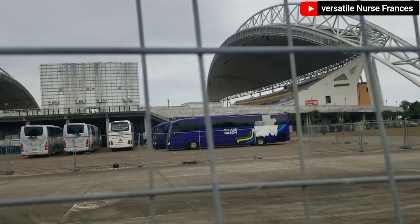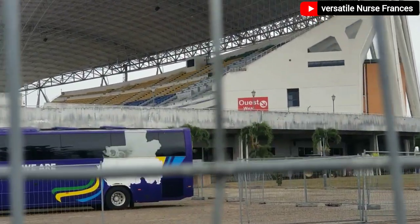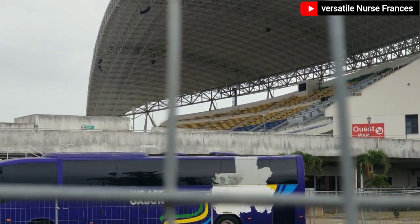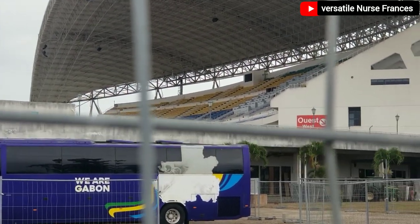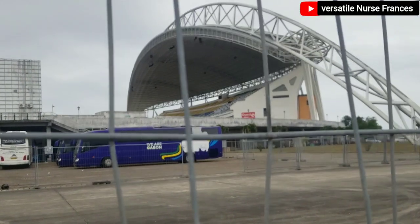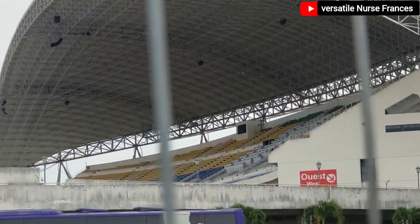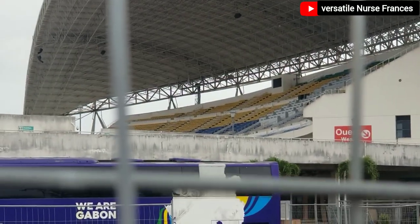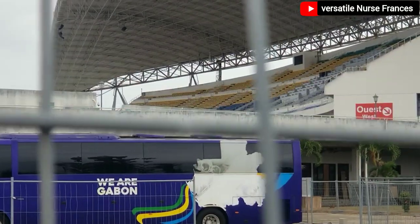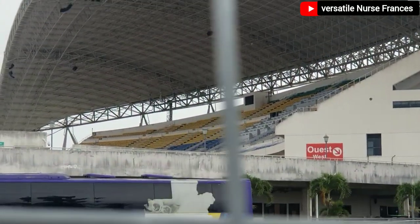There are lots of things you can find inside this place. When this place is not used for football, it can also be used for shows — musical shows and every other show you can think about. I've seen lots of videos where they used it for shows, events, weddings, and everything. If you hire it, they will release it for you to use.